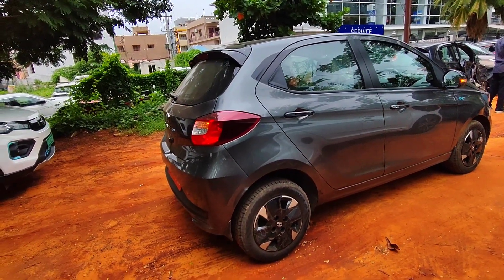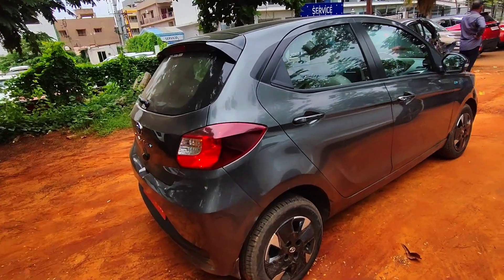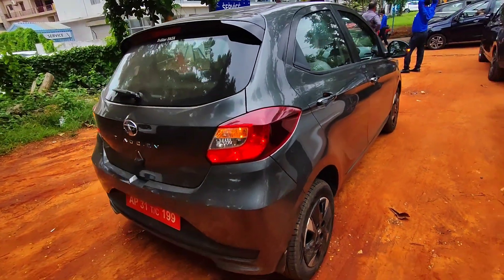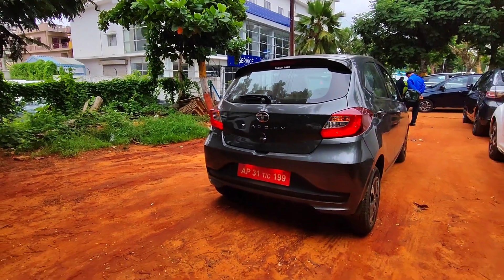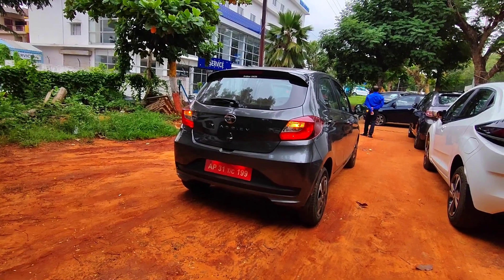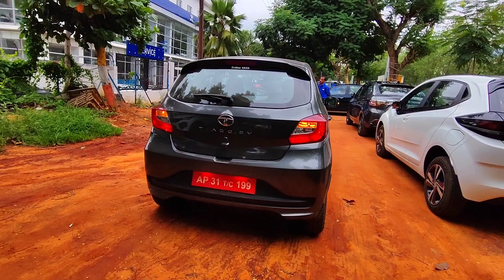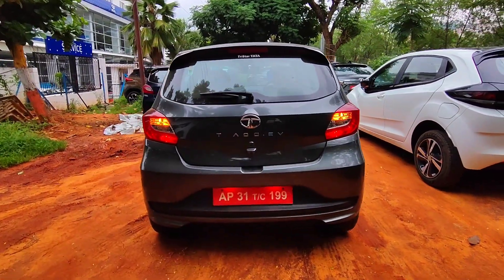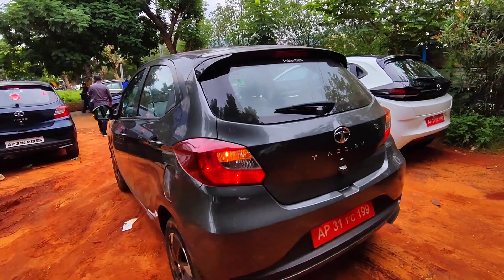The battery pack is IP67 rated and there are different power deliveries for both variants. For home charging you can choose between a 3.3 kW AC wall box charger or a 7.2 kW fast wall box charger. However, the 7.2 kW fast charger is only available for the XZ Plus and XZ Plus Tech Luxury variants. A portable charger usable via a 15-amp 3-pin socket comes as standard with both variants.